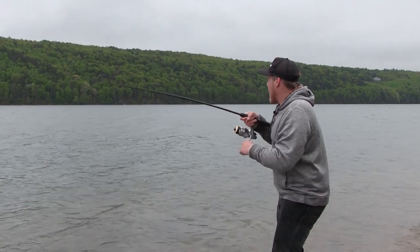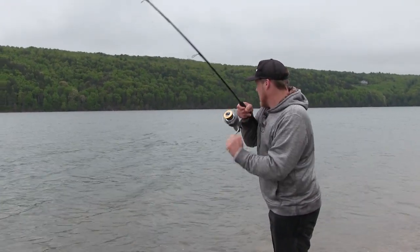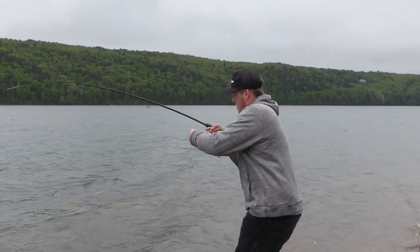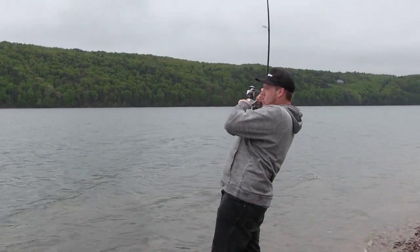Nice striped bass. This is within five minutes of the last one. They are amazing fish.